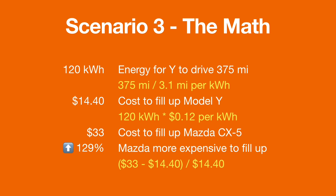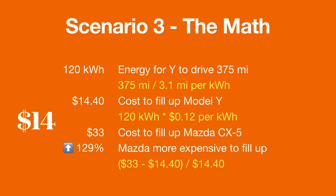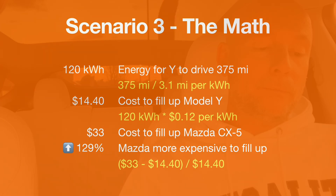To answer the question — how much does it cost to fill up your car if you're paying 12 cents per kilowatt hour at home — the answer would be $14.40. Compared to the $33 for the Mazda CX-5, the Mazda is 129% more expensive. This is where we get into the cost benefits of owning an electric vehicle in a tangible way.